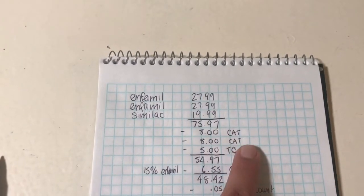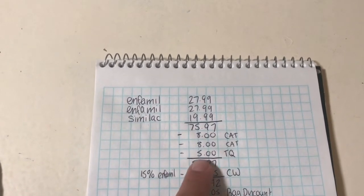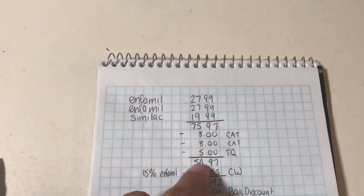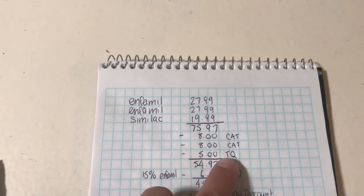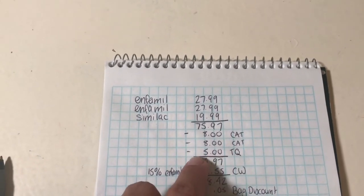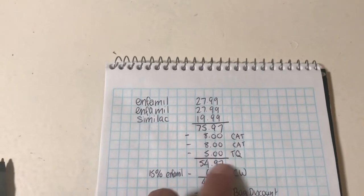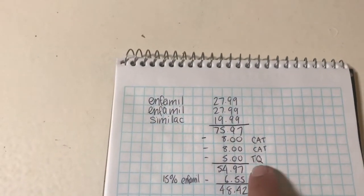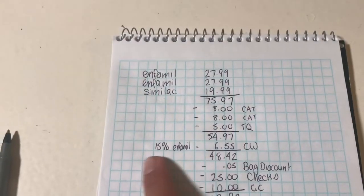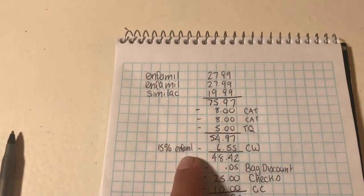I have these $8 Catalina coupons that printed for me at Rite Aid for the Enfamil. Also, because I'm part of the Enfamil program, I received a $5 Target coupon in my email. I just screenshotted it, gave it to the cashier to scan, and it went through perfectly fine. Altogether it came to $54.97.